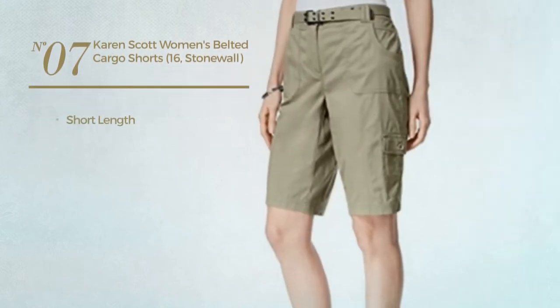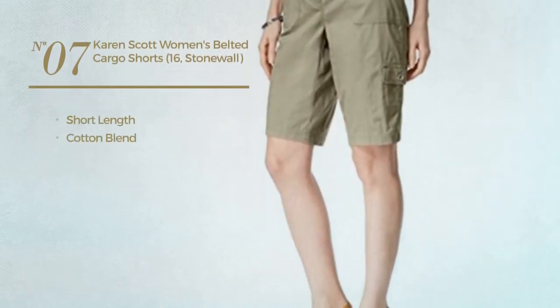Number 7. A short length shorts, produced with cotton blend, with a belted waist. Available in 2 colors.